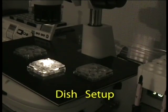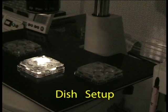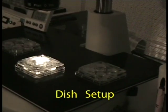NUNC well dishes are prepared on a stage warmer at a preset temperature. Each of the wells contains solutions A, B, C, or D, formulated to protect the intracellular organelles during the cooling process. Three dishes are shown to allow oocytes of three patients to be prepared during one egg freezing run.